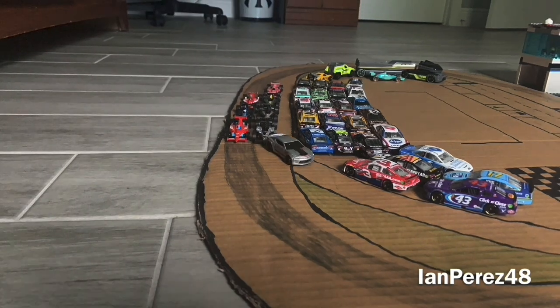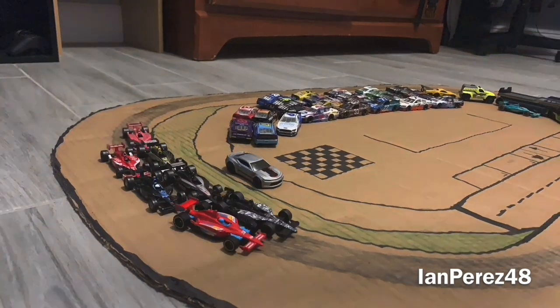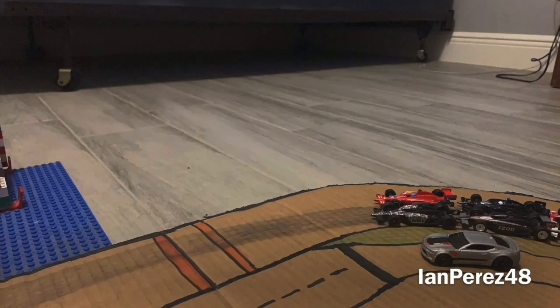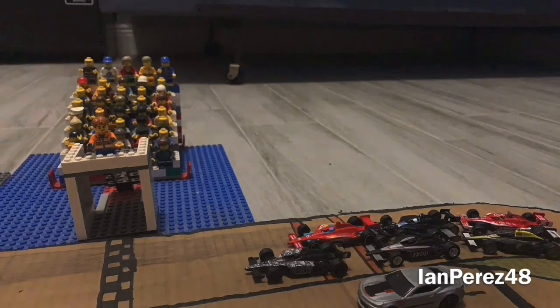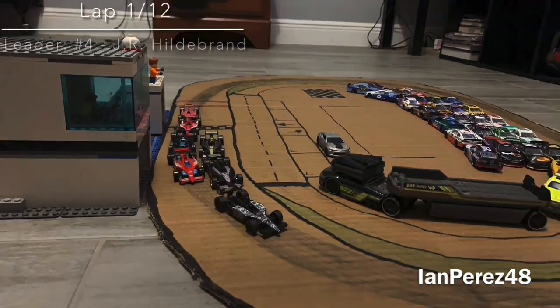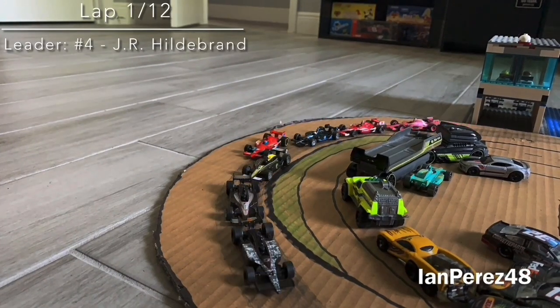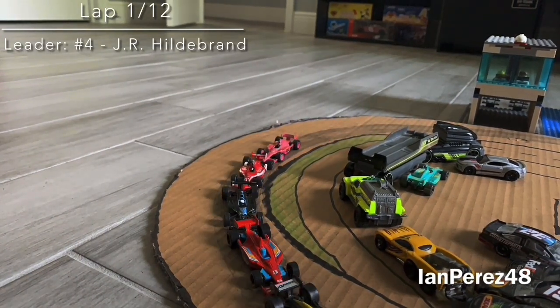Welcome back to Gateway, folks. As the pace car goes through the final turn, J.R. Hildebrand and Takuma Sato will lead the field down to the green. Off of turn number four — time to let them loose, and we're on the way here at Gateway! Hildebrand with an amazing jump as he goes to the backstretch for the first time, and Takuma Sato is already losing ground.